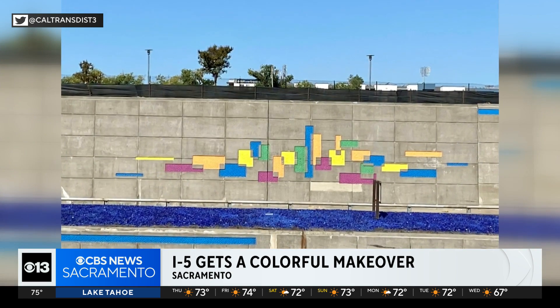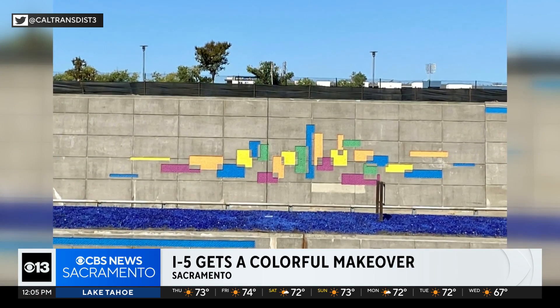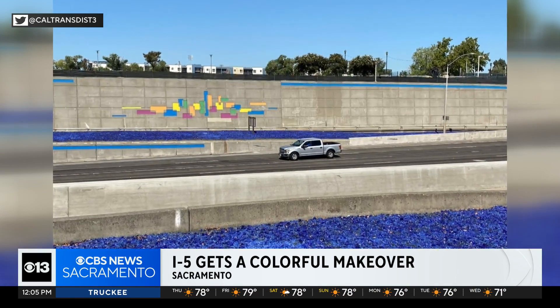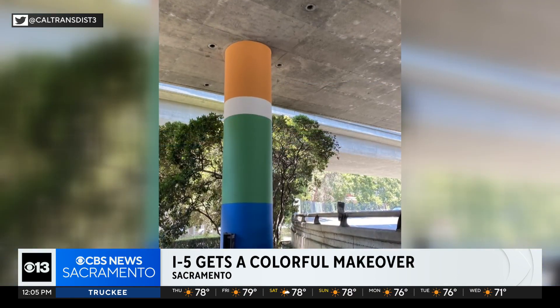Cityscapes on the walls have been repainted, and the support pillars now sport colors inspired by downtown commons and Sacramento's official flag. Caltrans says more improvements are coming.